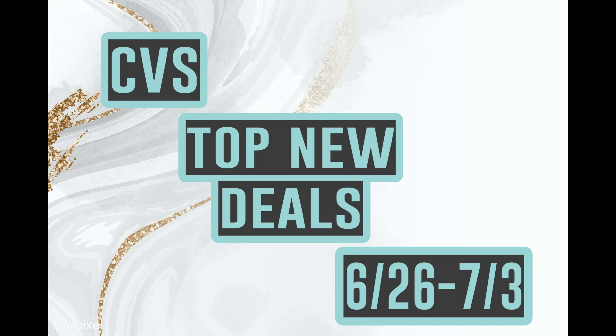Hey guys, welcome back to my channel. Today I have for you my version of the top new deals for the week at CVS starting next week until July 3rd.